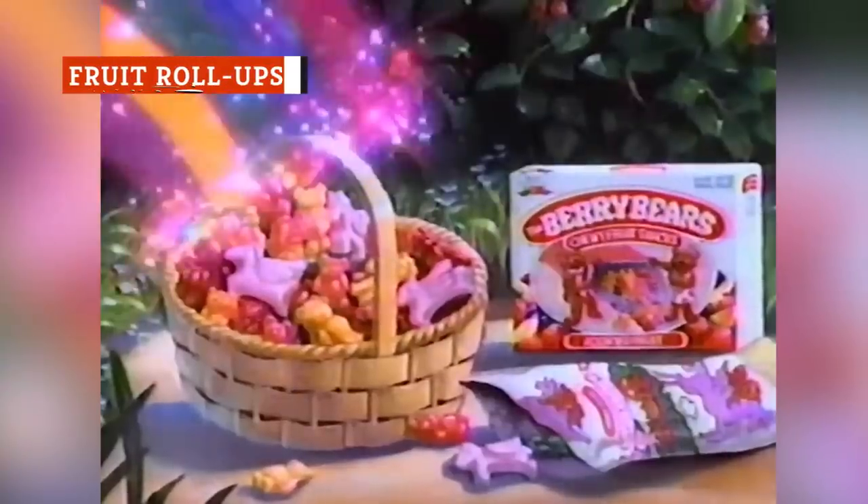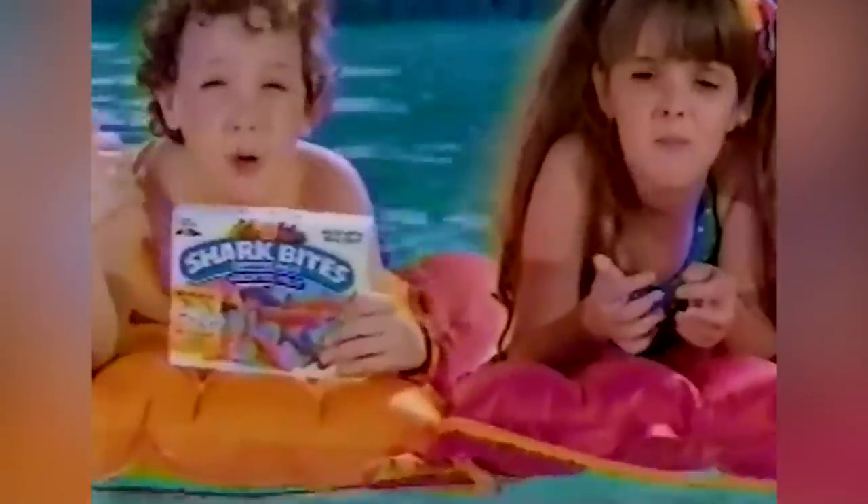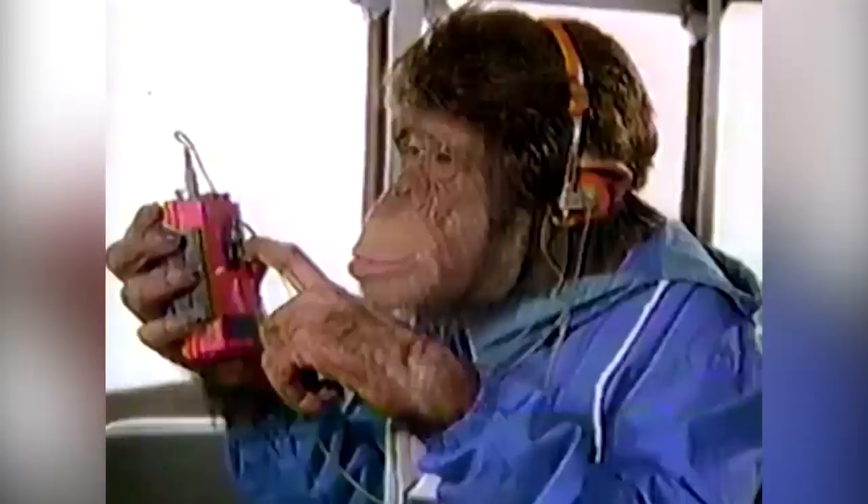The 90s saw an explosion of gummy fruit snacks with just enough natural fruit ingredients to avoid being classified as pure candy. This allowed them to position themselves as products that appealed to a kid's desire for bright colors and syrupy sweetness and parents' fixation on getting their kids to eat healthy.